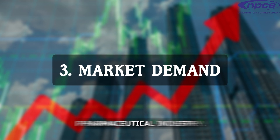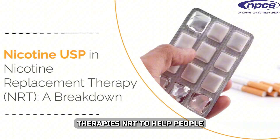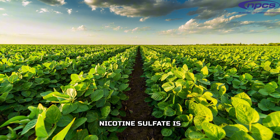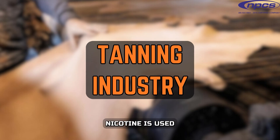Market Demand: Nicotine is used in Nicotine Replacement Therapies (NRT) to help people quit smoking. In agriculture, nicotine sulfate is used as an insecticide. In the tanning industry, nicotine is used in the leather tanning process.